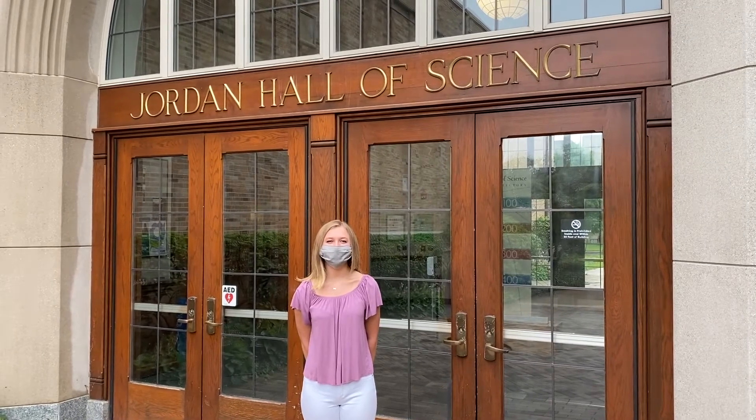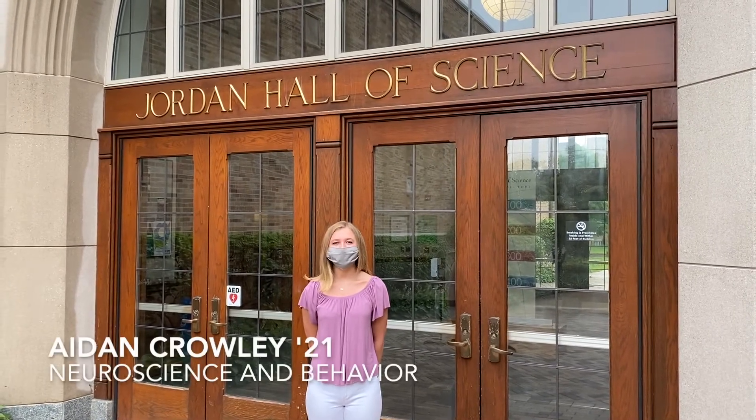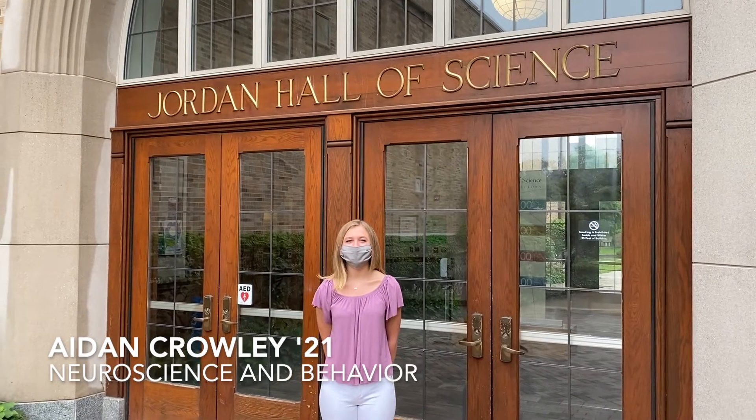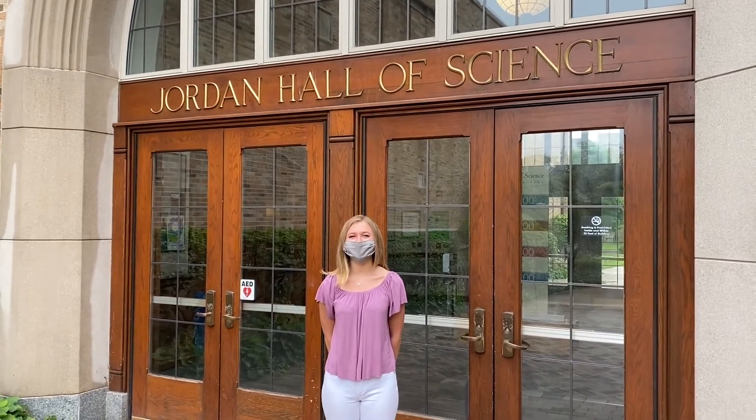Welcome to the College of Science and to Jordan Hall. My name is Aiden Crowley and I'm a senior at Notre Dame with a major in Neuroscience and Behavior. I'm excited to be giving you a virtual tour today.